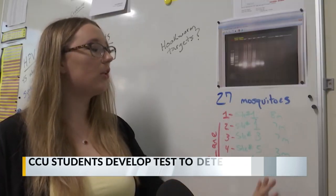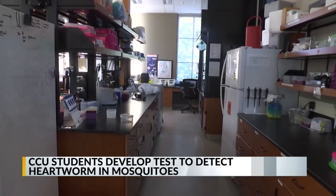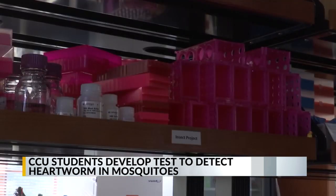We were able to test all of these mosquitoes separately by site, so this way we could screen for them. Emma Weissmeyer is a junior biochemistry major at CCU and has been on this team since the fall of her freshman year. She's now the project leader.